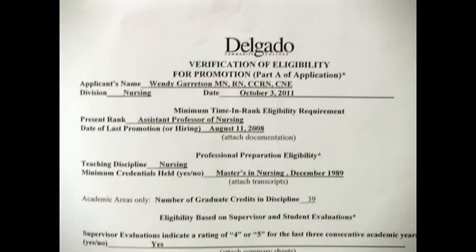Here is the verification of eligibility form — very important. Especially for new employees, your date of hire is a very important date, and this is an important document that you need to keep under lock and key. You don't want to lose this piece of paper because it shows when you were hired or when you were last promoted and, indeed, when you are eligible for your next promotion.